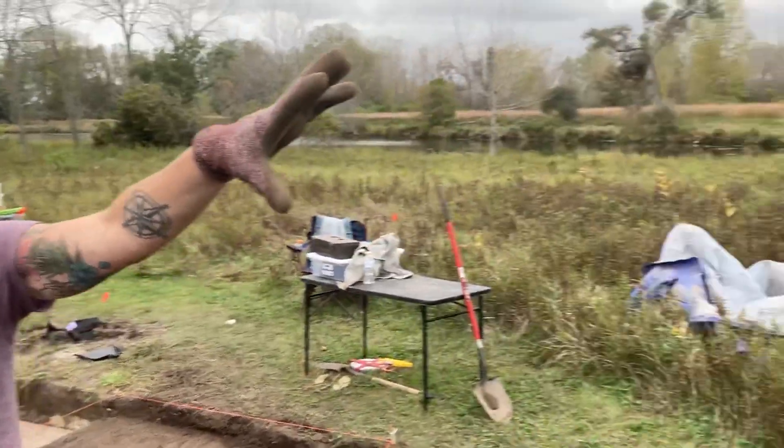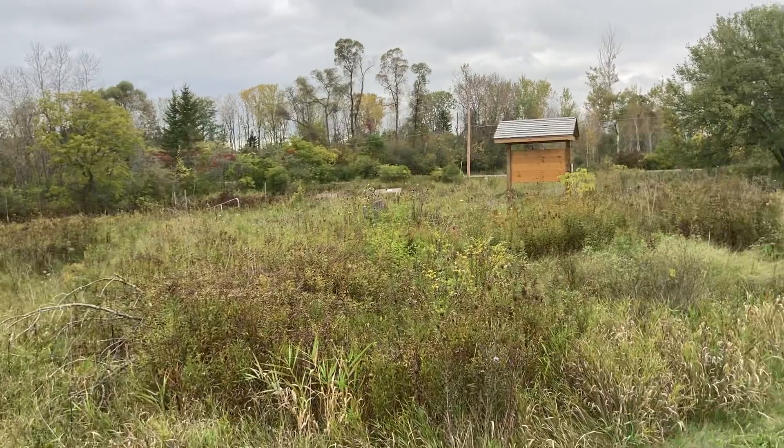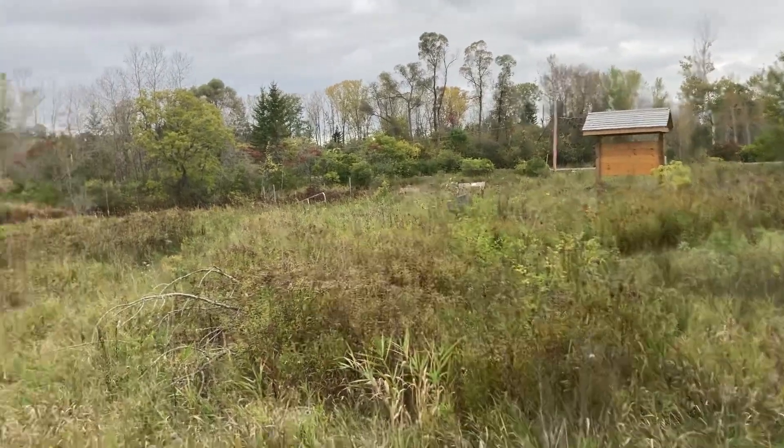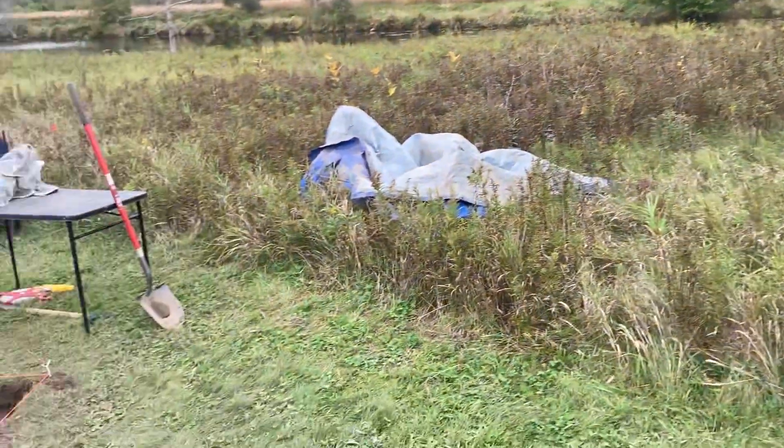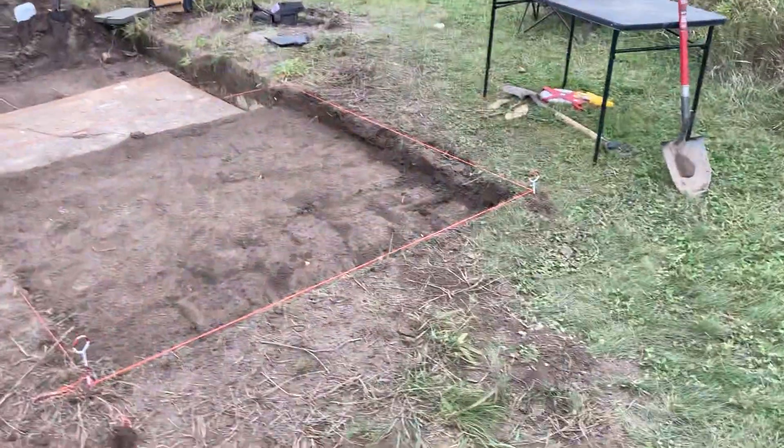From there they were able to identify some areas of better archaeological concentration — artifact concentrations — back over by the signs and through some of this field here, and then in this area we've been excavating going south to north.